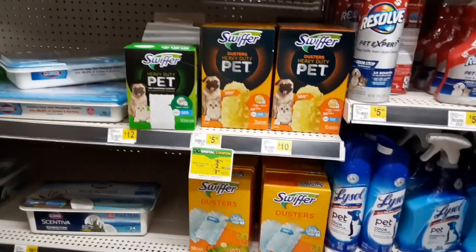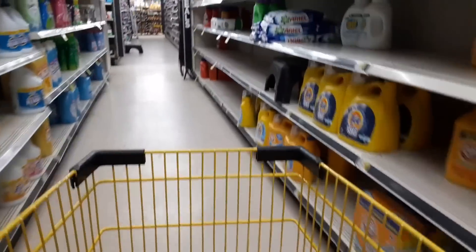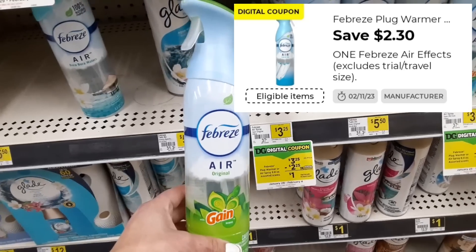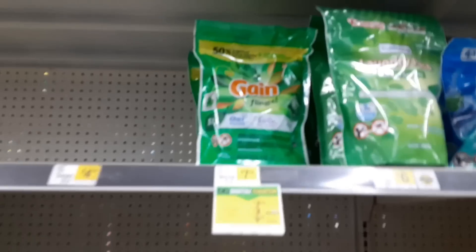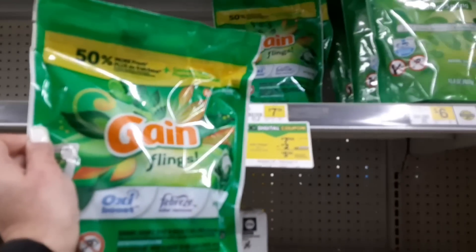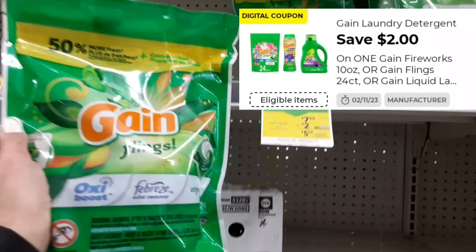So the first thing that I picked up were these Swiffer Duster starter kits. These are priced at $5.50 and we have a $2 off one digital coupon. Then I also picked up one of the Febreze AirFX sprays — these are priced at $3.25 and we have a $2.30 off one digital coupon. Now that coupon is only working on a couple of scents, so make sure that y'all scan it before you go up to the register. Then I also threw in one of the Gain laundry products priced at $7.50, and we have a $2 off one digital coupon for those.